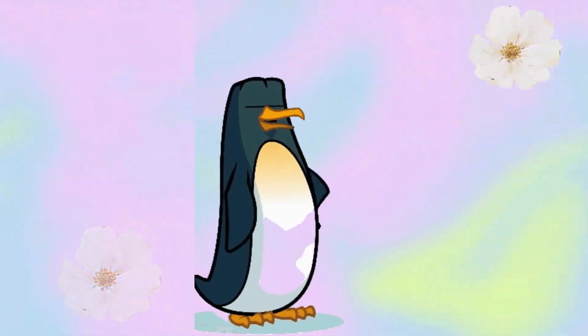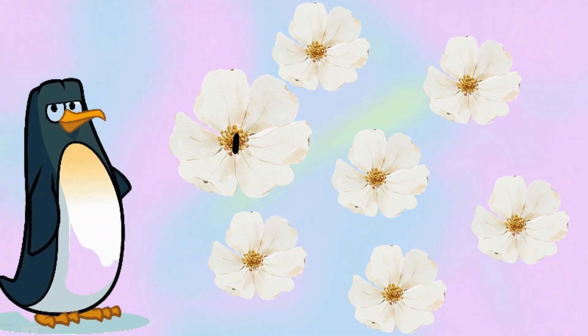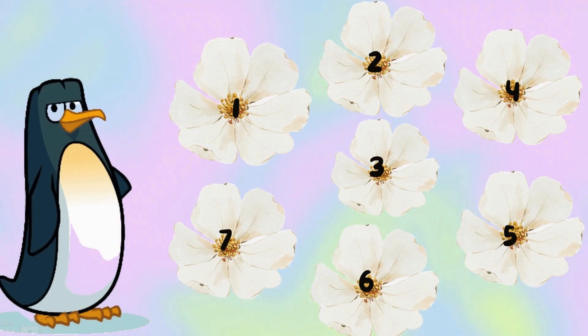White color. One, two, three, four, five, six, seven. There are seven white flowers.